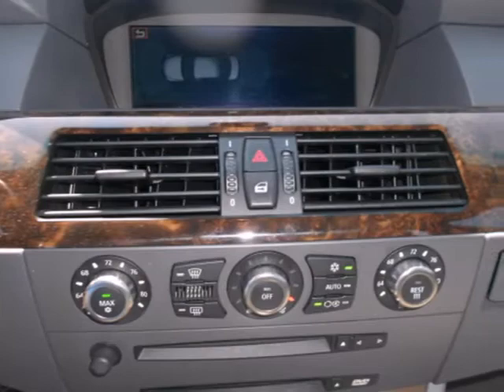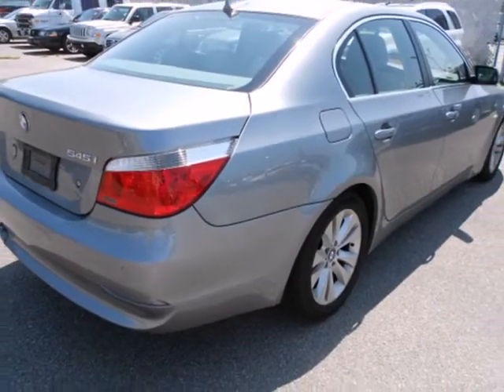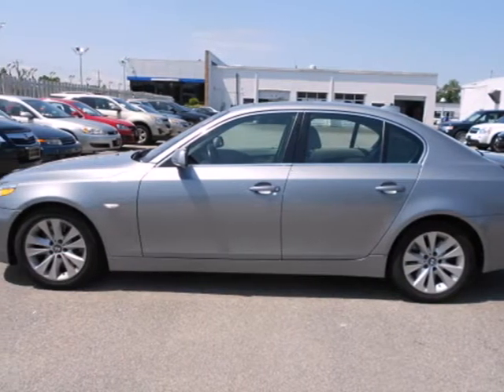The critically acclaimed 5 Series has always set the standard for premium sports cars with its perfect blend of performance, luxury, style, safety, and interior room.